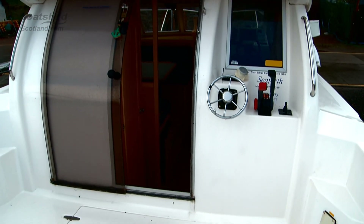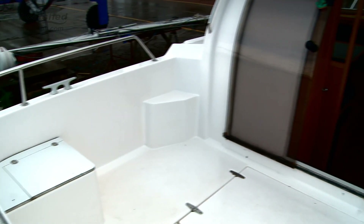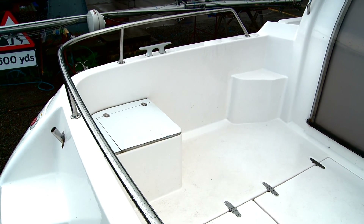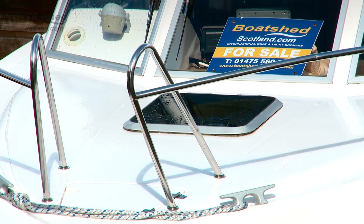She's very versatile with the external helm position in addition to the internal one, giving easy access around the decks and obviously the forward bow roller making everything accessible.